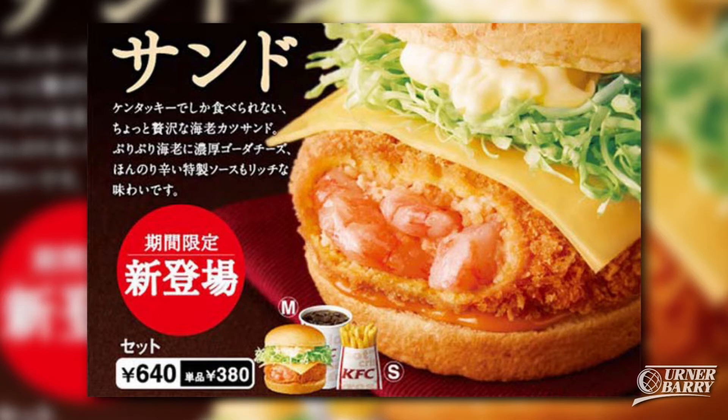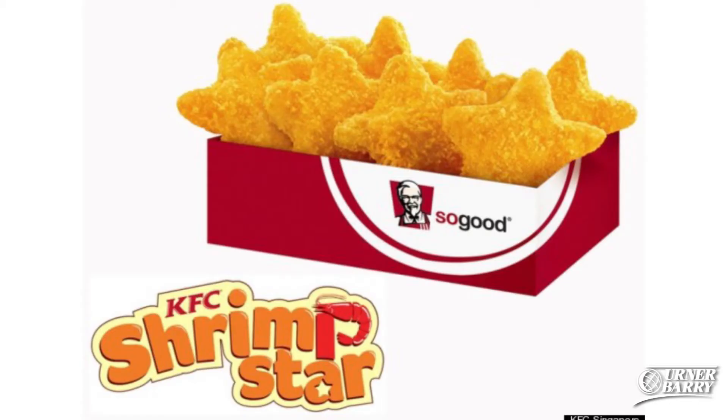However, this isn't the first time that shrimp has made it onto a KFC menu. Locations in China previously offered a shrimp burger, and diners in Singapore got a chance to eat shrimp stars.